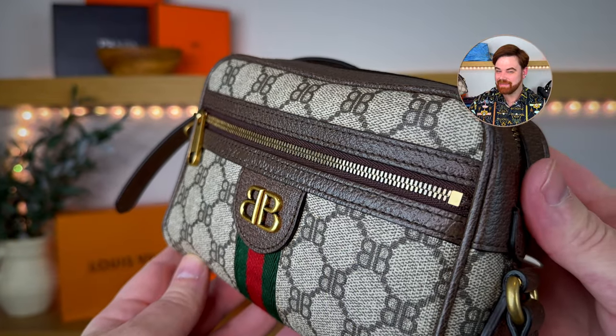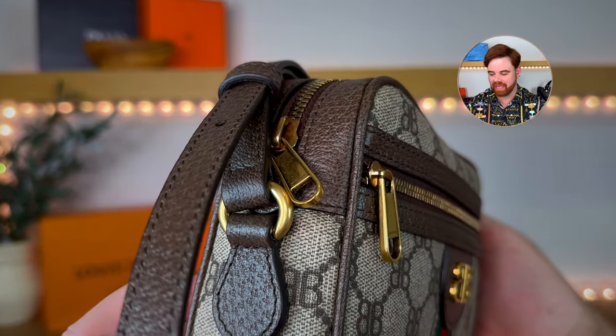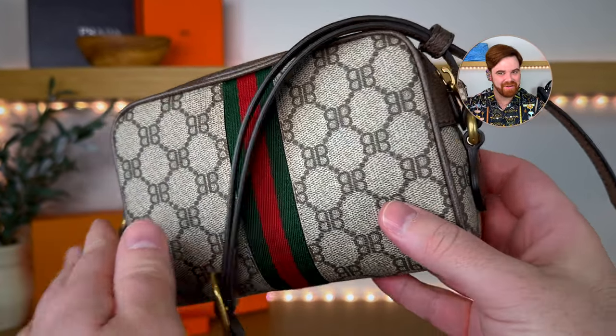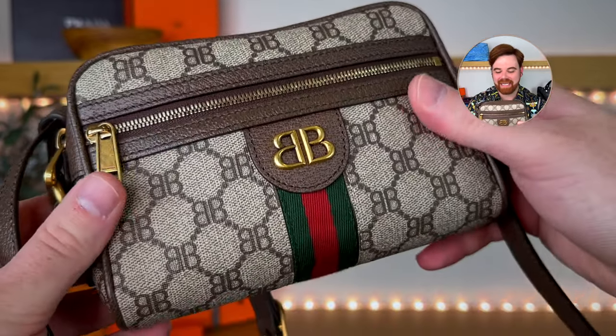Speaking of Balenciaga, I have the Hacker Project bag — the collab with Gucci from 2022. I had to fight to get this bag: calling SA's, they're checking New York, checking here, checking there. Luckily the Chicago boutique came through for me, called me and I ran into the city and picked it up. This is like the perfect little weekend bag, the right size. And I loved it so much I also bought the Gucci Ophidia version from Gucci.